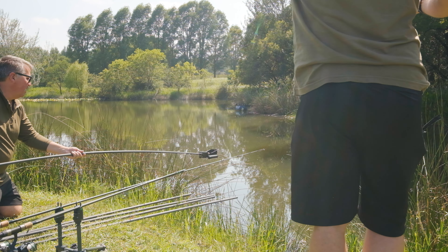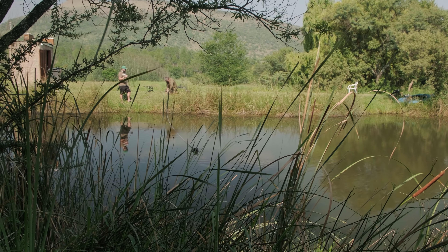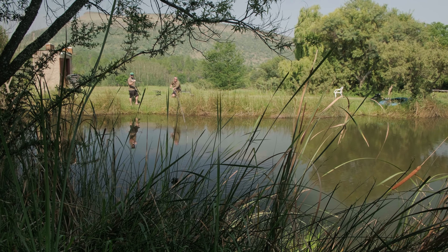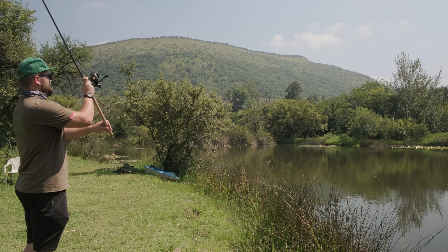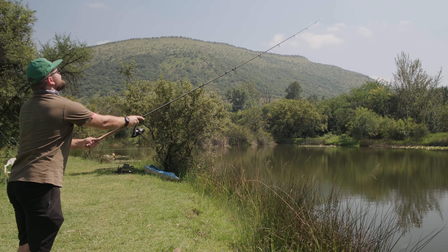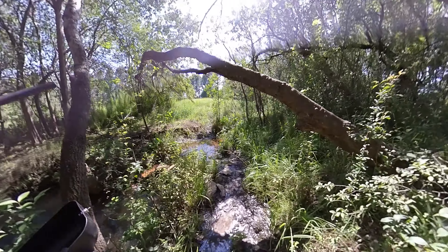I took the right-hand swim because I saw some fizzing fish next to the jetty. Armed with a Nash Bushwhacker baiting pole, a helicopter rig with a semi-stiff hinge hook link, I sent out the rig with a handful of pellets. I wanted it right next to the reeds where the carp were. For my second rig I wanted it next to the lilies on the opposite side, so I cast a bare lead right over the dam, grabbed my baiting pole, bucket and rig and walked around.